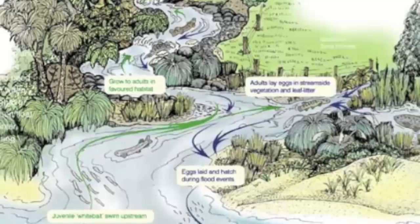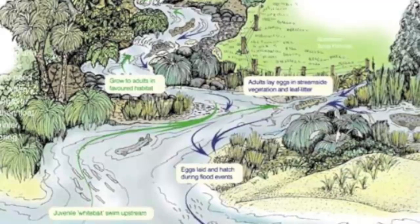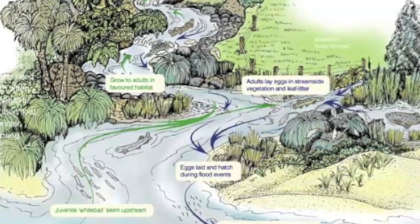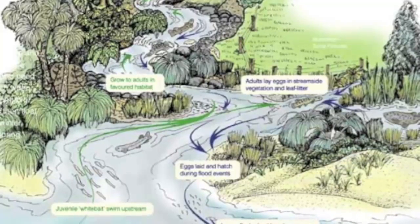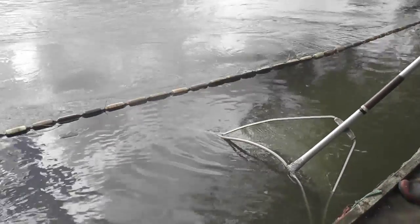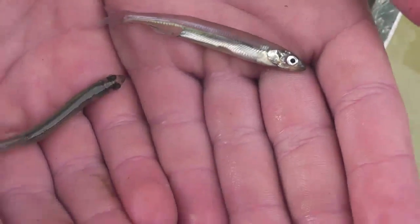The giant kōkopu is one of New Zealand's most endangered native fish. It is part of the whitebait family which has the scientific name Galaxias. The larvae or baby fish take a migratory journey out to sea for 18 weeks after they are born and then come back later to live in the same stream in which they were born. Most people catch these fish as juvenile whitebait, but when they get older they grow into much bigger fish.